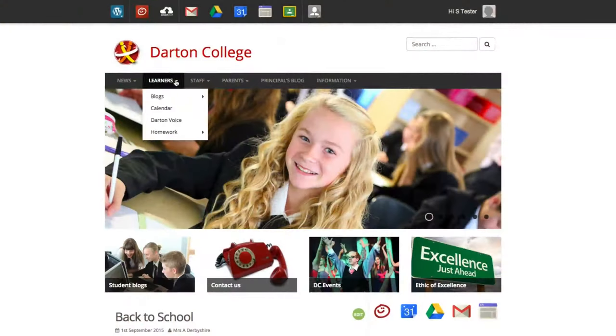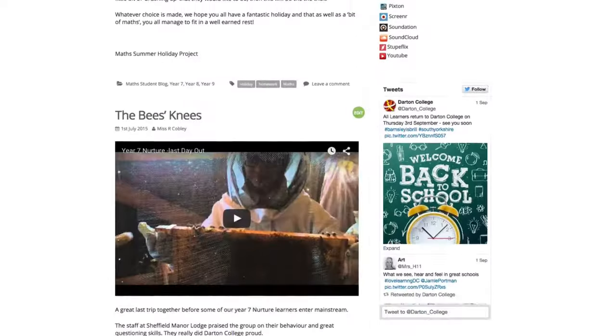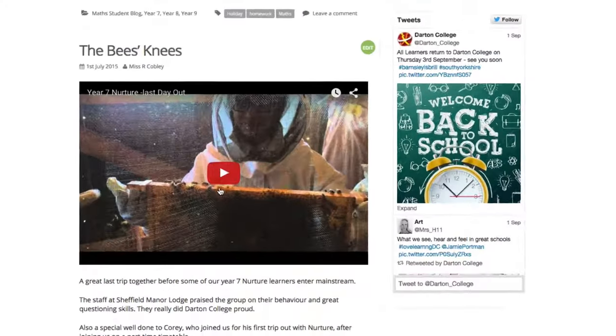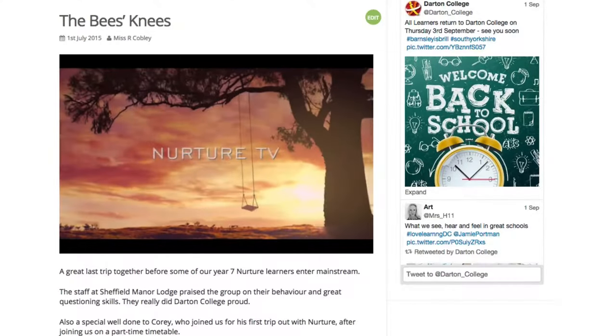It gives us an opportunity to showcase what we're doing to our parents, our community, and to other schools. The concept is that if learners know it's going to be put on a public-facing website where the world can see it — and the world is literally seeing it — because we've got a series of different Twitter accounts: a school Twitter account, the performance department has one, Nurture has one, English has one. That's to name but three or four of about ten.